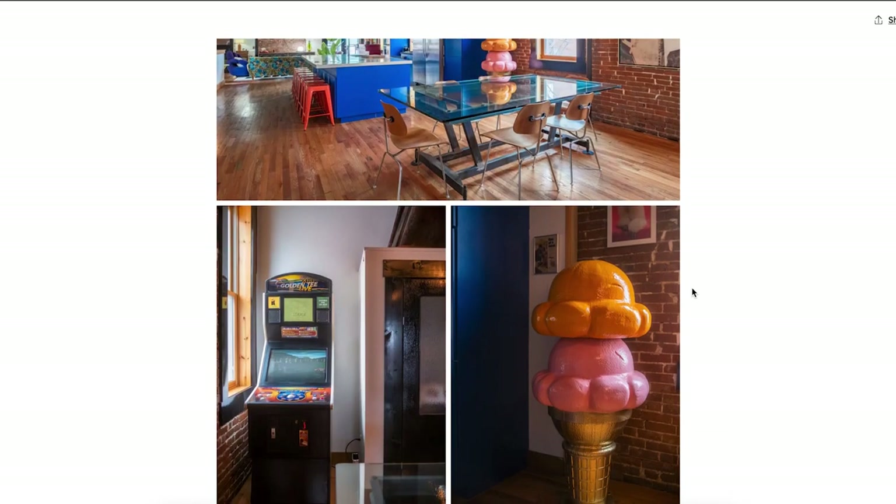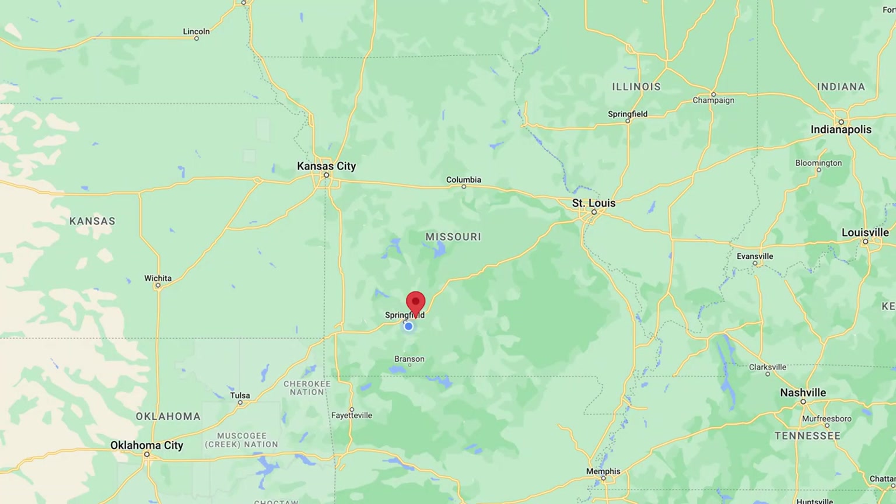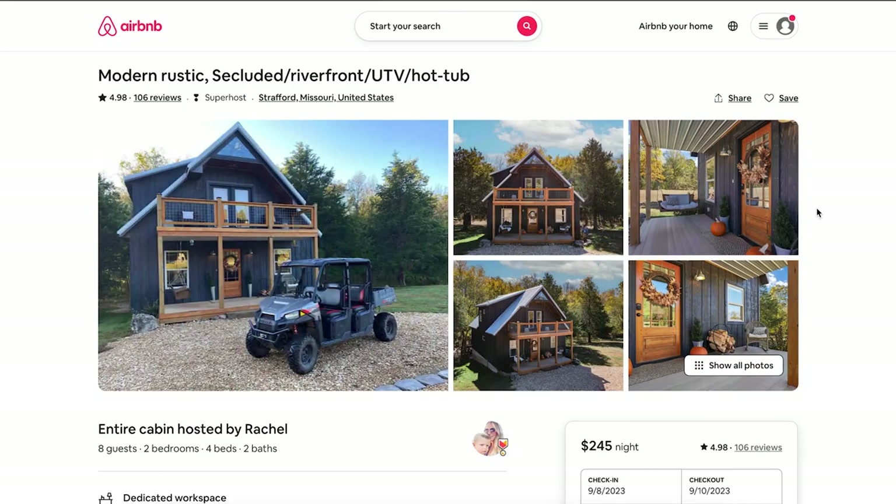Now we're getting into something unique around Springfield — it's actually in Strafford, Missouri, but let's call it the Springfield area. I've actually driven past this house a couple times thinking it was cool, then saw it on Airbnb and knew we had to showcase it. It's a modest $245 a night.